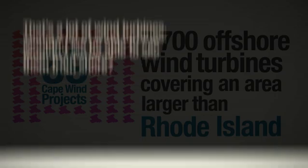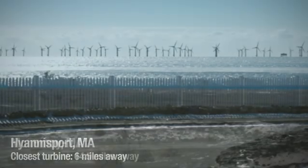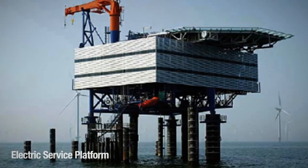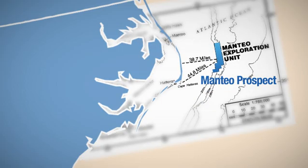Wouldn't we be able to see them? Here's a digital simulation of Cape Wind from 6 miles away and 14 and a half miles away. These simulations include the electric service platform, which is necessary for transferring the electricity to shore. The Manteo platform, by contrast, would be 40 miles off the coast and not visible from the shore.